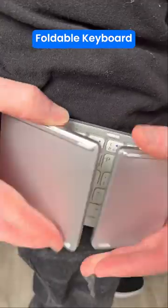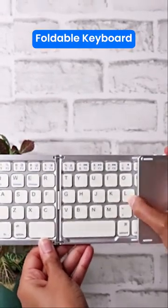This foldable keyboard is wireless and fits in your pocket. It also has a trackpad and connects to any Bluetooth device.